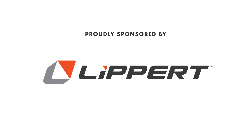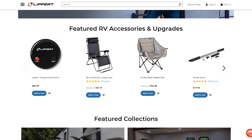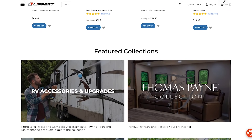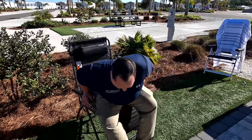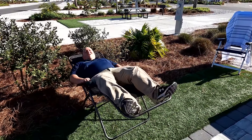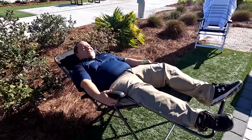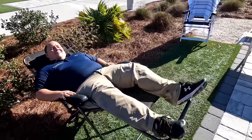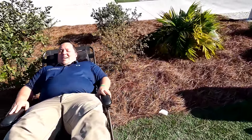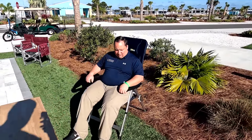All the way in the back we've got the bathroom and the bedroom. Coming down the middle is the kitchen, and all the way in the front is this nice living area — the Kensington collection. Before we begin the inside tour, let's take a moment to thank our sponsor Lippert. Matt's RV Reviews is proudly sponsored by Lippert.